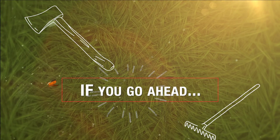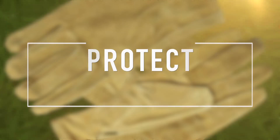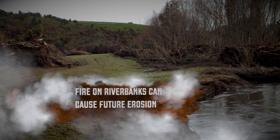If you go ahead, be sure to protect yourself. There may be sharp objects and dead animals, and people have contracted illnesses and been injured during clean-up. Move woody debris off the riverbank to an area where it can be safely burnt. Fire on riverbanks can cause erosion.